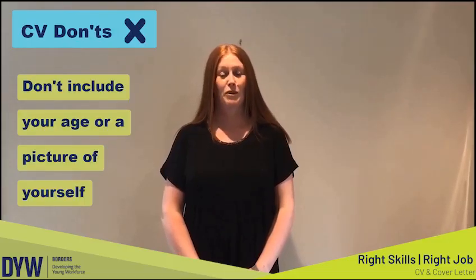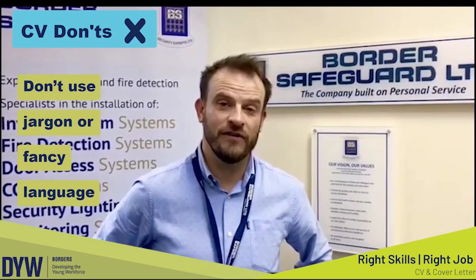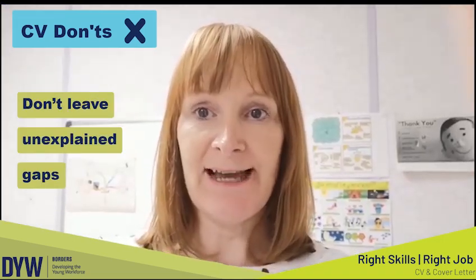Don't include your age or a picture of yourself. Don't use jargon or fancy language. Don't leave unexplained gaps.